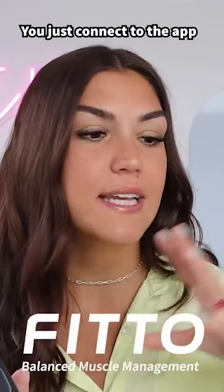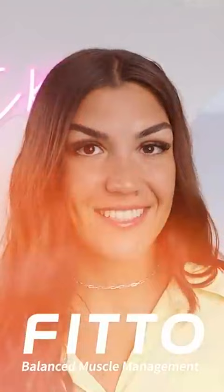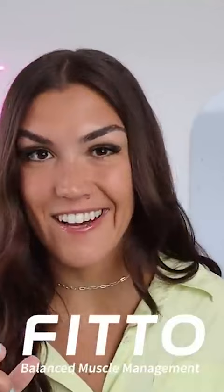It is super easy to use. You just connect it to the app, follow the prompts, do the scans, and you'll have your results within minutes. By eliminating the guesswork on whether or not your workouts are working, you can identify weak points and imbalances, make adjustments and reach your goals faster.